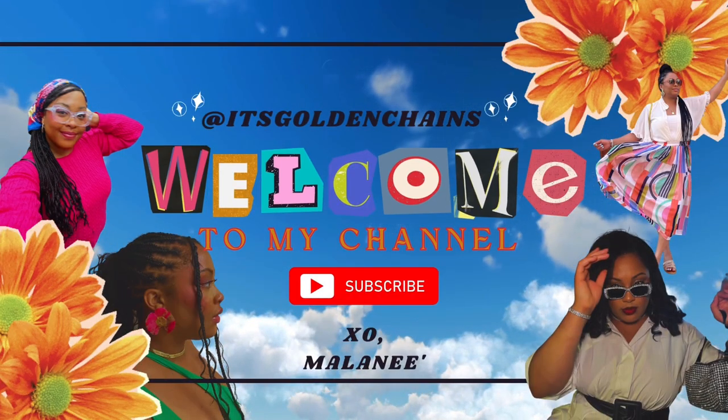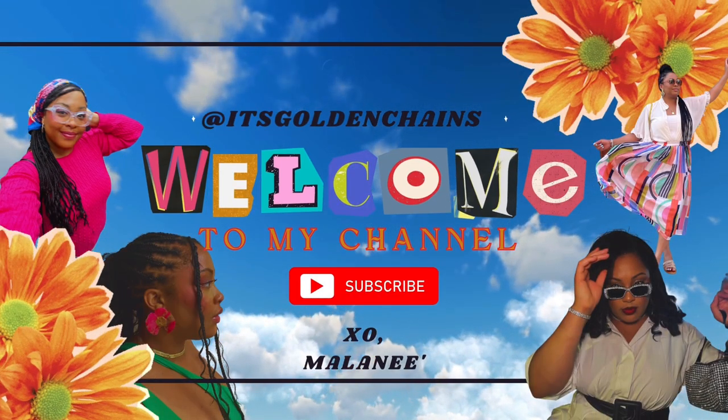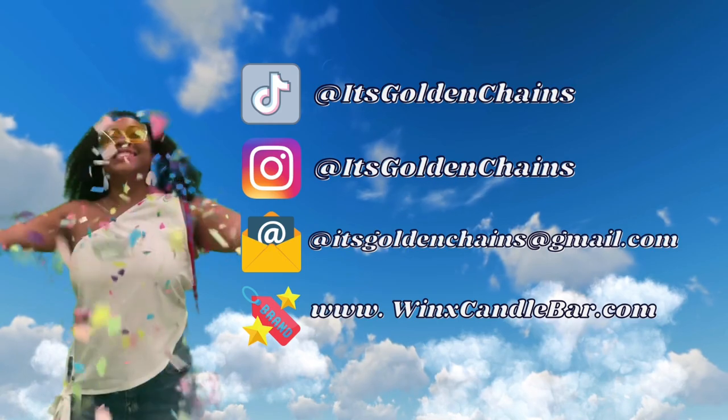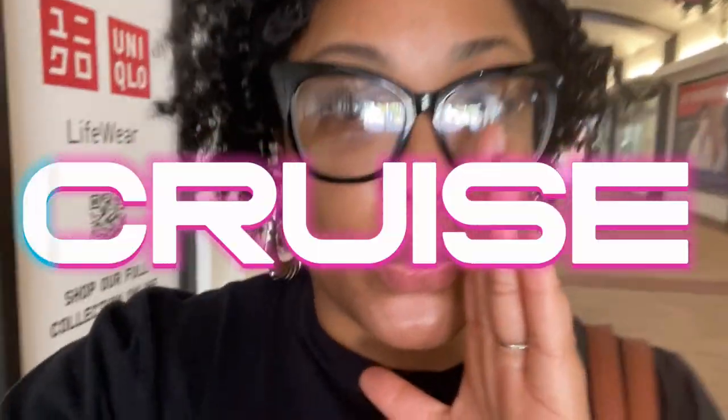Hi guys, it's Milani here. Welcome to another weekly vlog. This week's vlog is going to be a little bit different because I'm going on a cruise. I might sound happy when I say that, but I'm actually very, very nervous. I'm happy to be going on a trip. I'm happy that it is a bachelorette function so I'll get to celebrate something, but I've never been on a cruise. So the nerves. Shop with me and pack with me. Let's go.